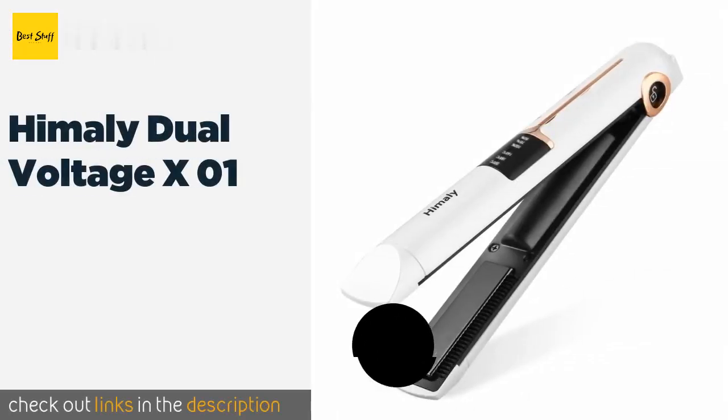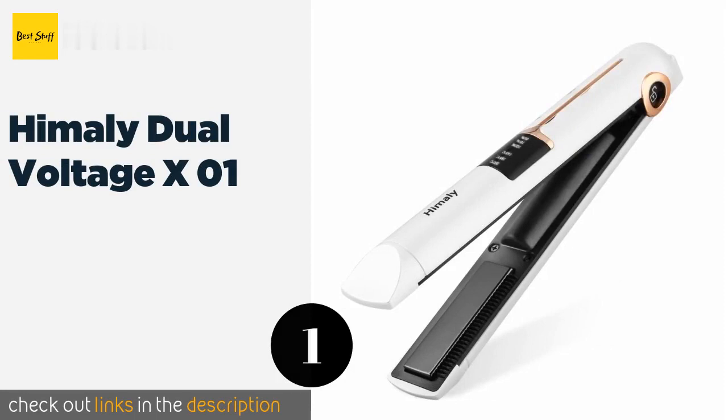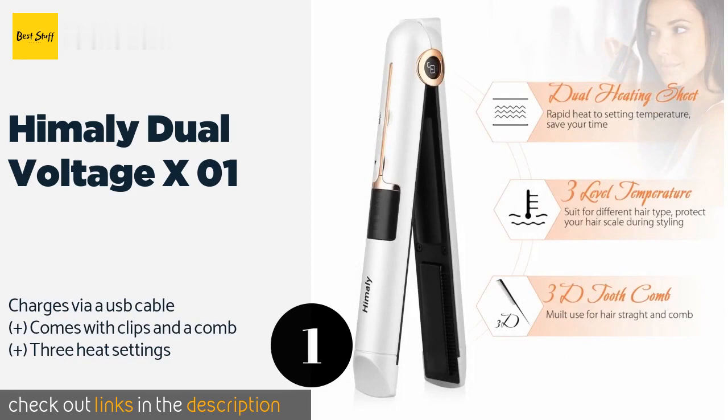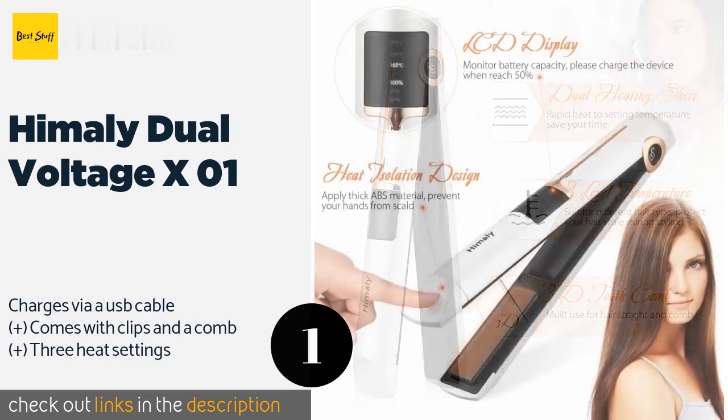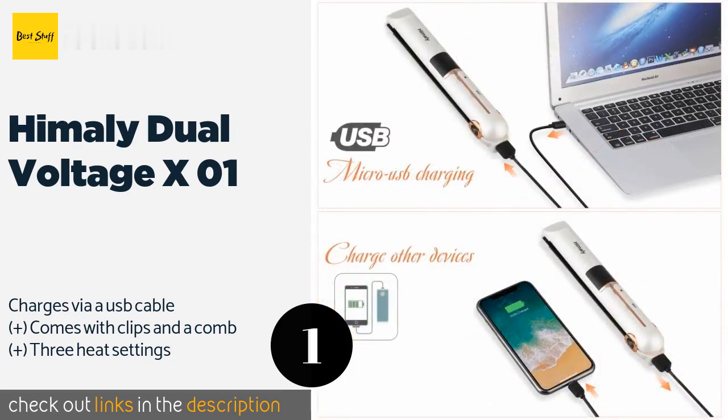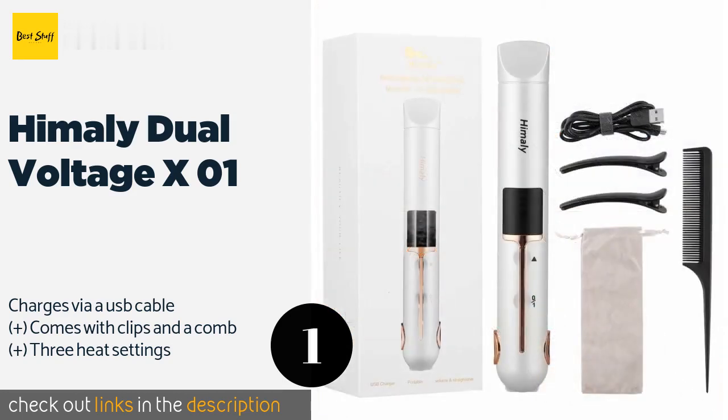The first product on our list is the Himaly Dual Voltage X01. Step out of your hotel room looking like you're fresh from the salon by using the Himaly Dual Voltage X01. It is a cordless model, so you won't have to sit by a wall outlet, and is perfect for last-minute touch-ups in unconventional places like a taxi or plane restroom. This product is available on Amazon.